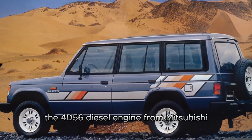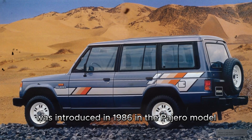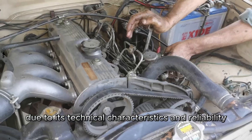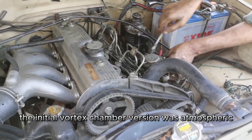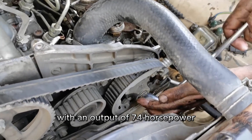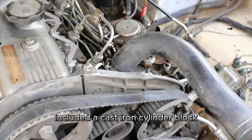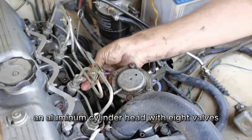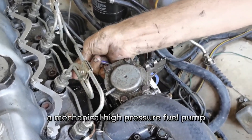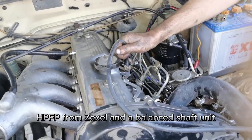The 4D56 diesel engine from Mitsubishi was introduced in 1986 in the Pajero model and quickly gained popularity due to its technical characteristics and reliability. The initial vortex chamber version was atmospheric, with an output of 74 horsepower. The main components included a cast iron cylinder block, a belt-driven timing belt, an aluminum cylinder head with eight valves without hydraulic compensators, a mechanical high-pressure fuel pump (HPFP) from Zexcel, and a balanced shaft unit.